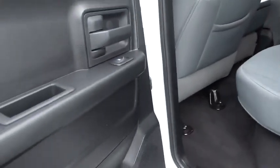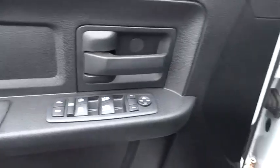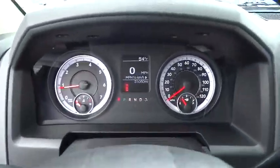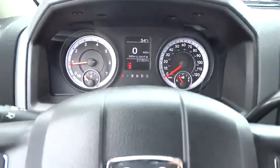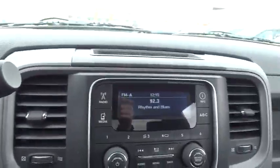Brake assist, tachometer, Sirius satellite radio, tilt steering wheel, speed control, radio data system, four-piece floor mat set, low tire pressure warning, front wheel independent suspension. This beauty will even make your house keys jealous. Drive it today.